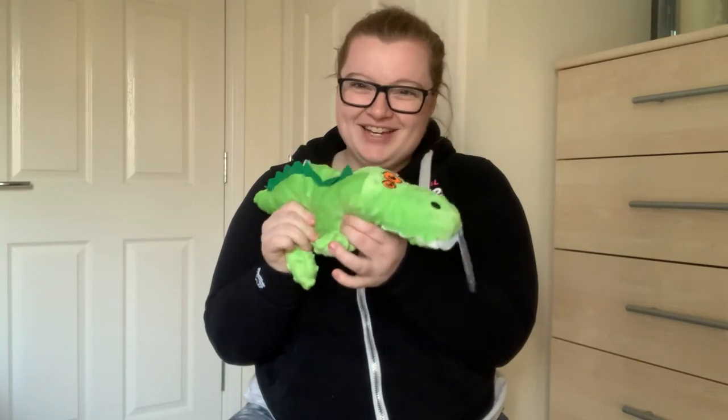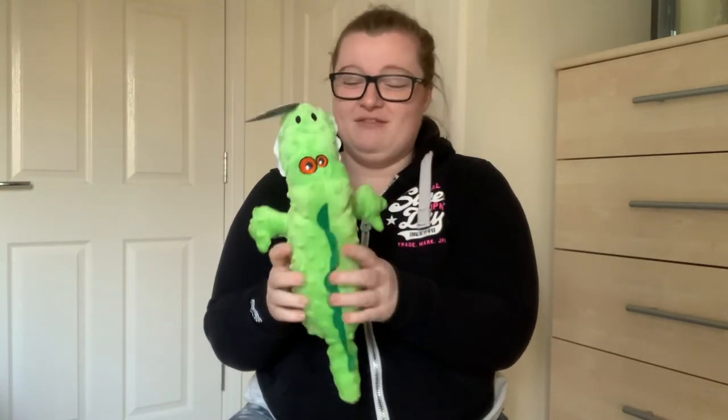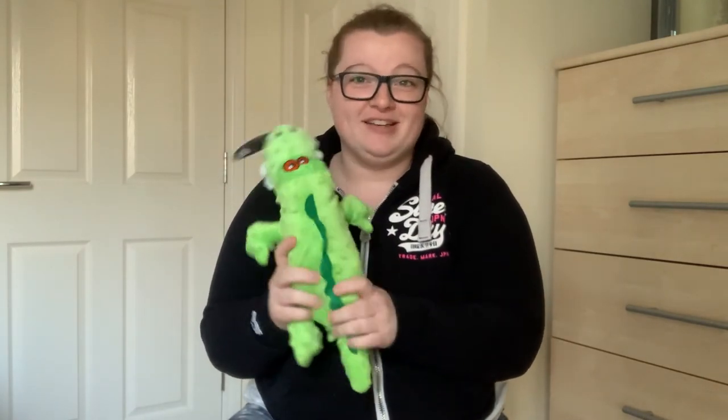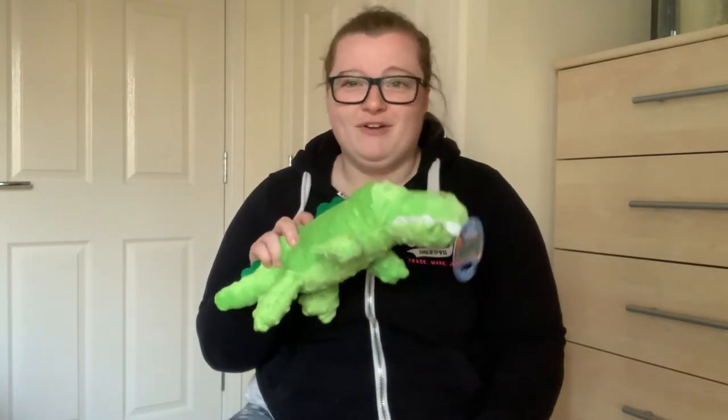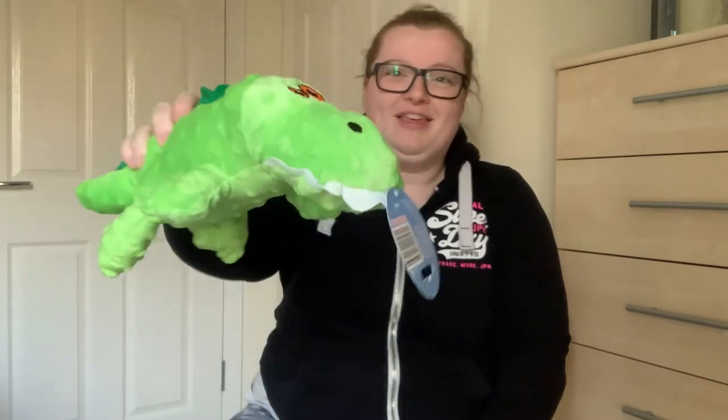So we've got two more bags left. The first has this really really cute little crocodile toy that Avi will absolutely love - whether it lasts five minutes or two seconds I don't know, but it was £2.99 and it'll be £2.99 worth of fun. They're really really cute.